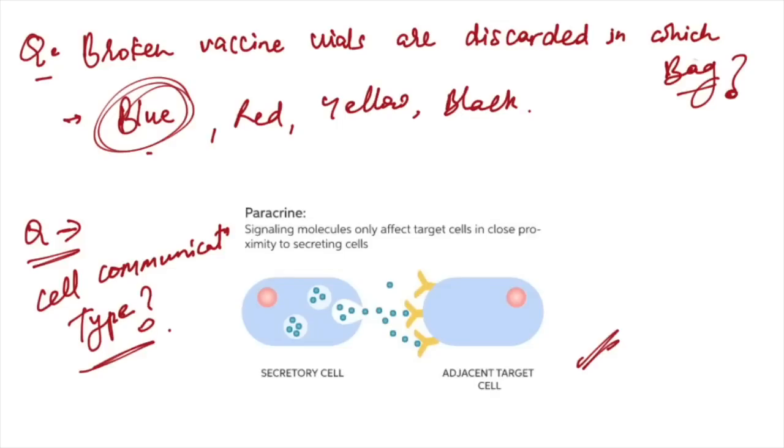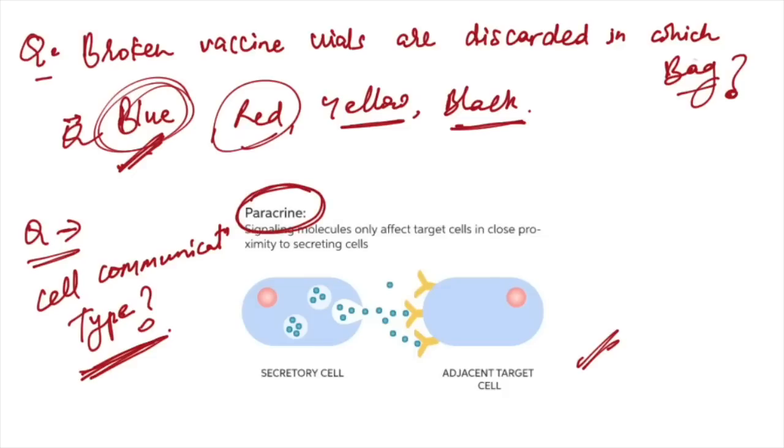Broken vaccine vials are discarded in blue bags — red is for human anatomical waste and new gloves, yellow for dirty gauze pieces, and black for other waste materials. A cell communication diagram was given — this is paracrine communication, because signaling molecules only affect target cells in close proximity to secreting cells.